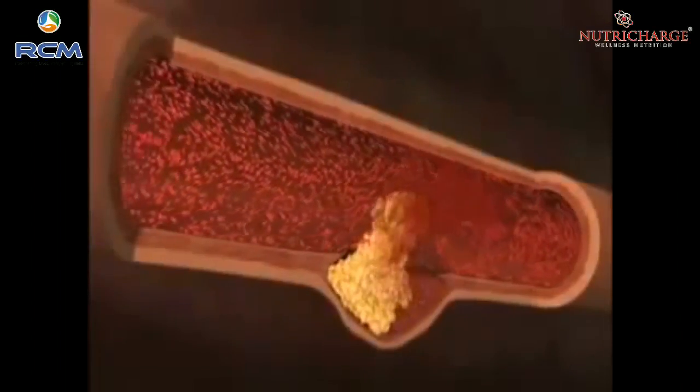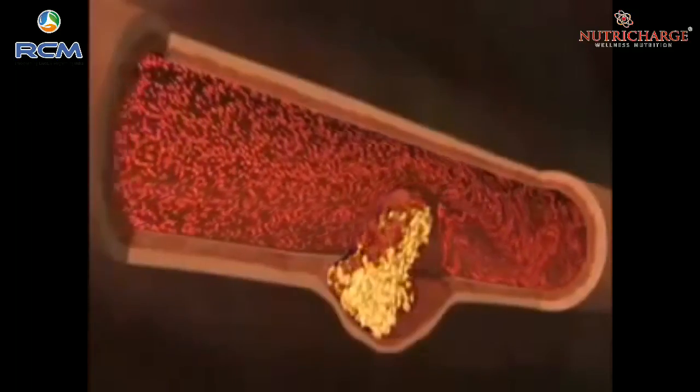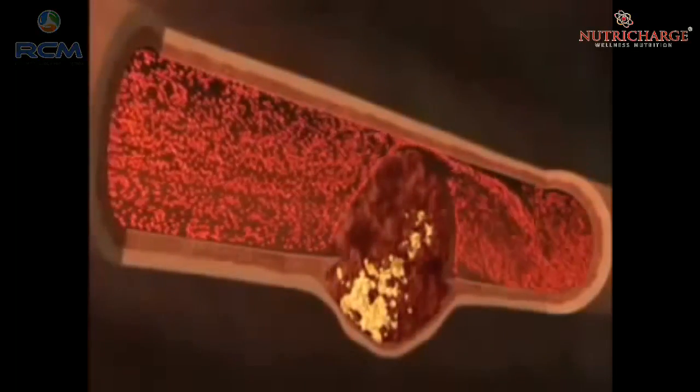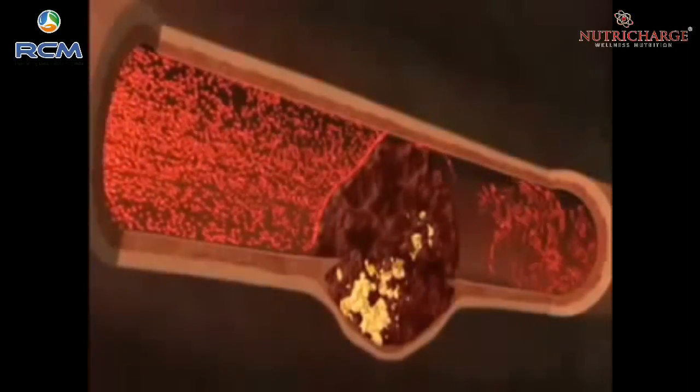But it suddenly ruptures. It ruptures, causing a blood clot to form, and the rest of the coronary artery — the rest of the pipe — suddenly gets blocked, and a heart attack occurs. And that's really the most common cause of heart attack.